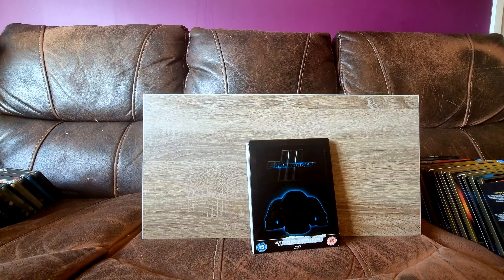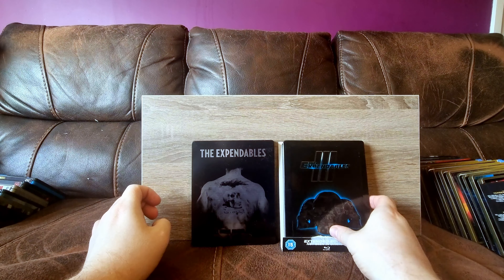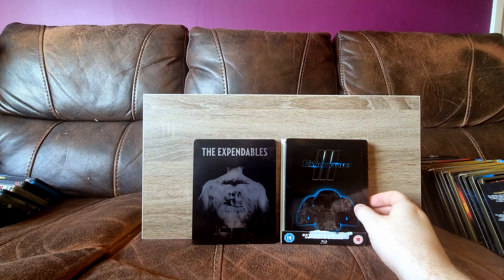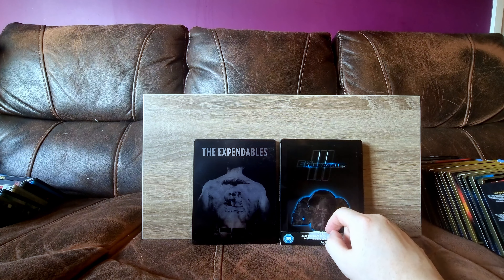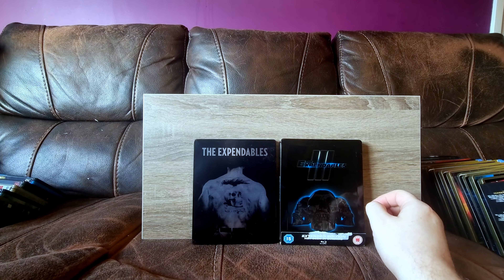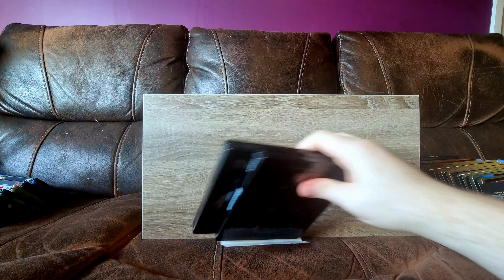The Expendables - I've got the first two, need to get the third one to complete the set. The third one is definitely the weakest of the trilogy. The first one is probably the best in my opinion. If you're into very no-nonsense, ultra-macho action films, this one basically has the entire thing and the kitchen sink too.